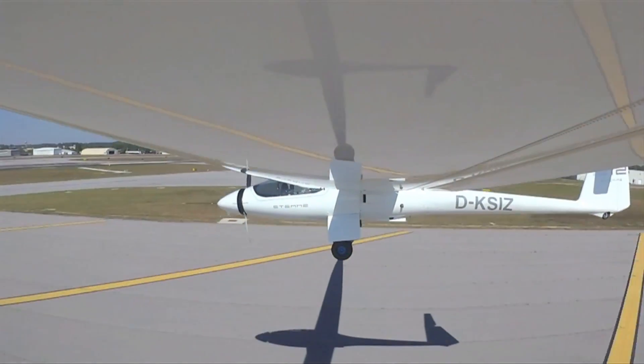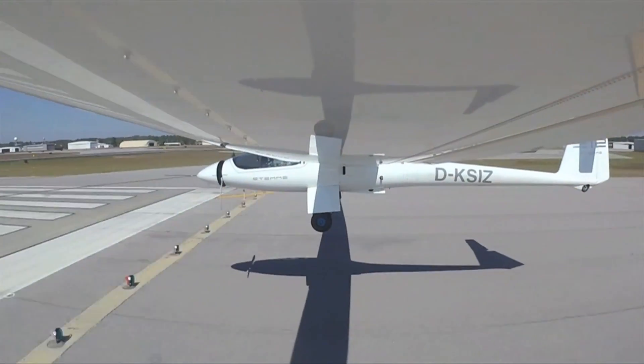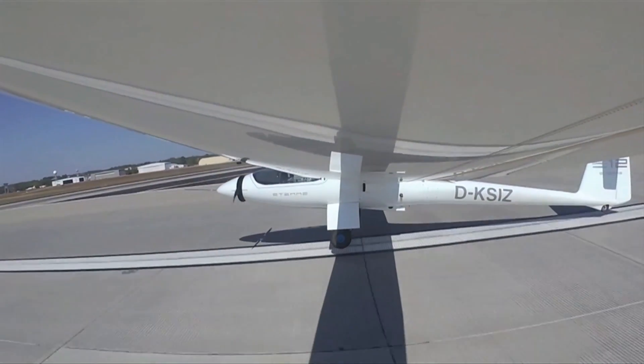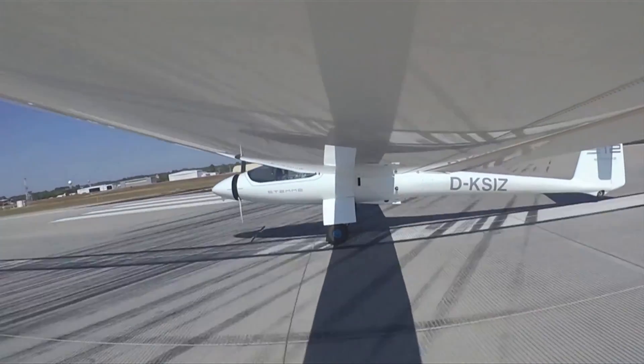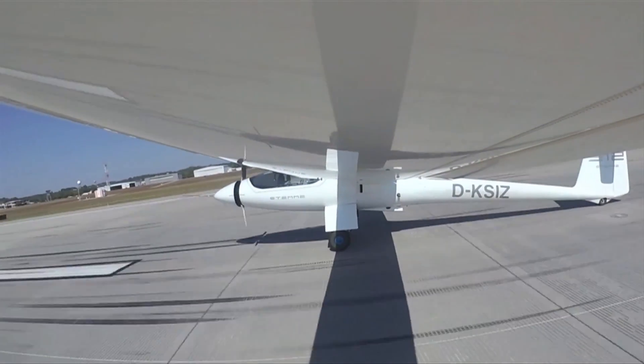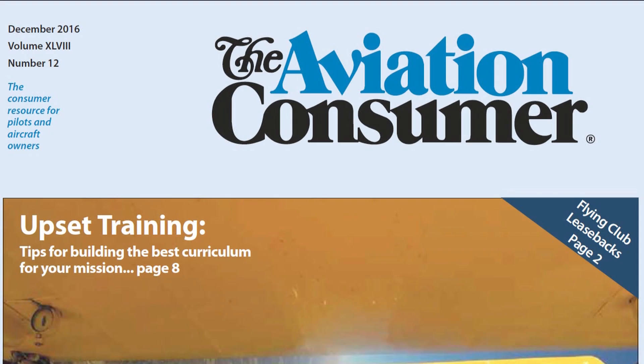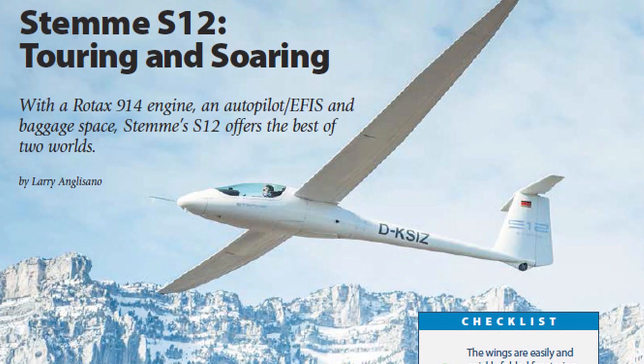Today's price on a brand new STEMI S12 fully equipped is $369,000 US dollars, delivered in Columbia, South Carolina. Deliveries of new S12s will start in the United States in December, with airplanes scheduled for delivery through next summer into next fall. For a full report on the STEMI S12 motor glider, read the December 2016 issue of Aviation Consumer magazine. For Aviation Consumer, I'm Larry Anglosano — thanks for watching.